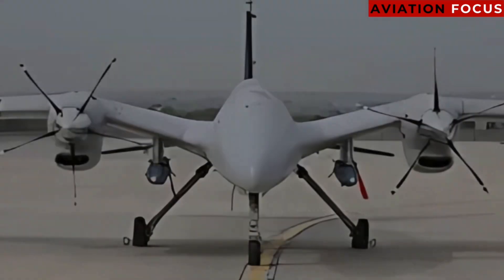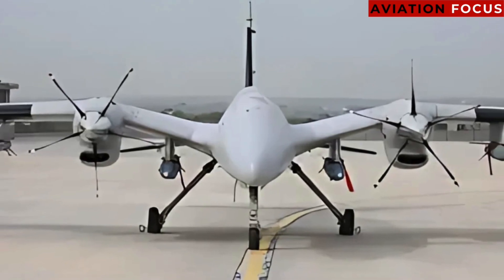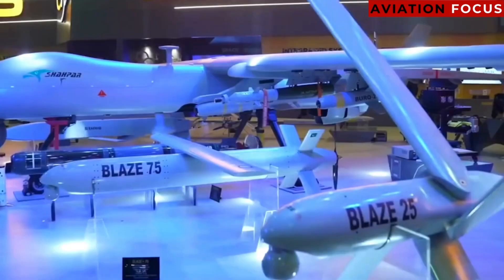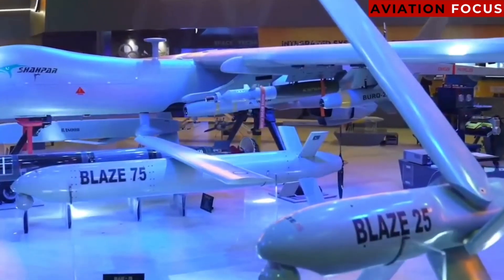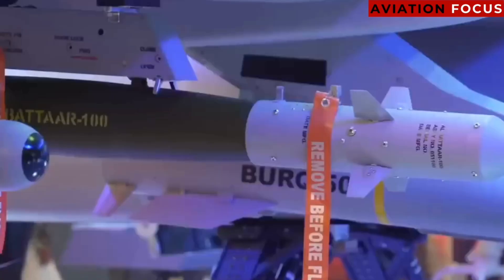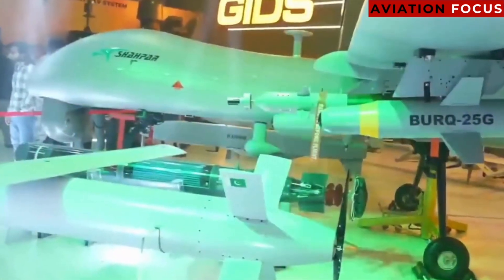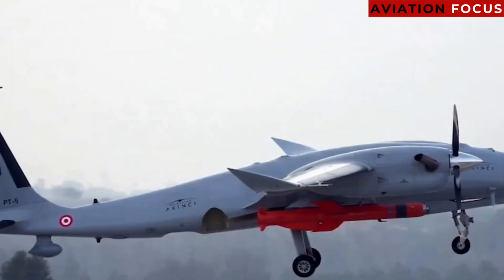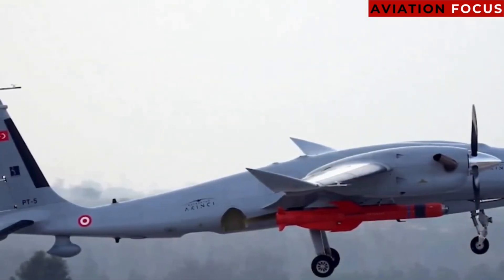With a diverse fleet combining locally produced and imported drones, the Pakistan Air Force ensures a balance between surveillance and combat capabilities. These drones are critical for protecting the nation's skies, gathering intelligence, and striking targets with precision.